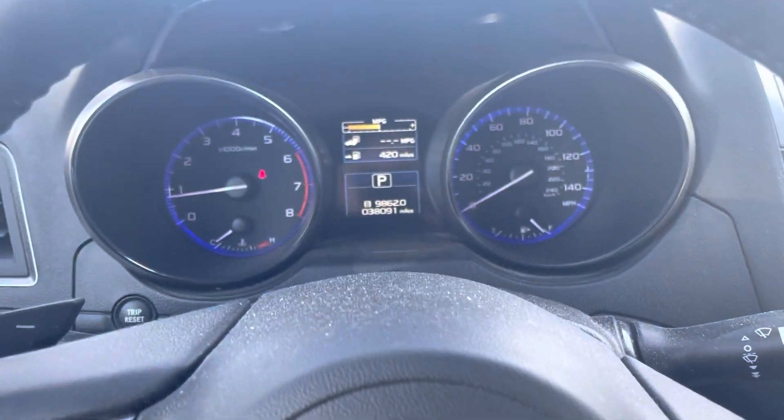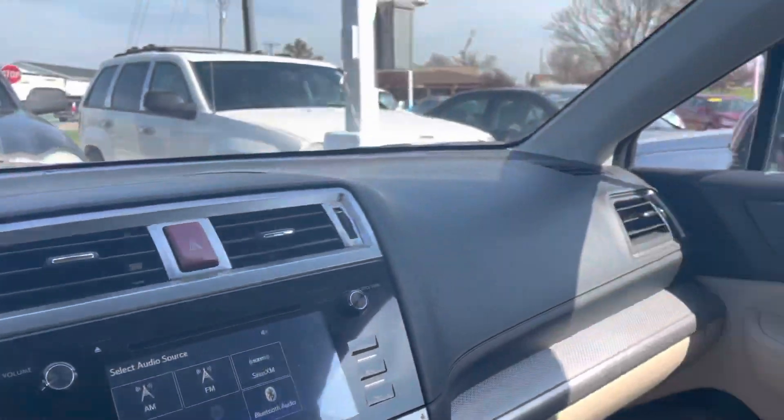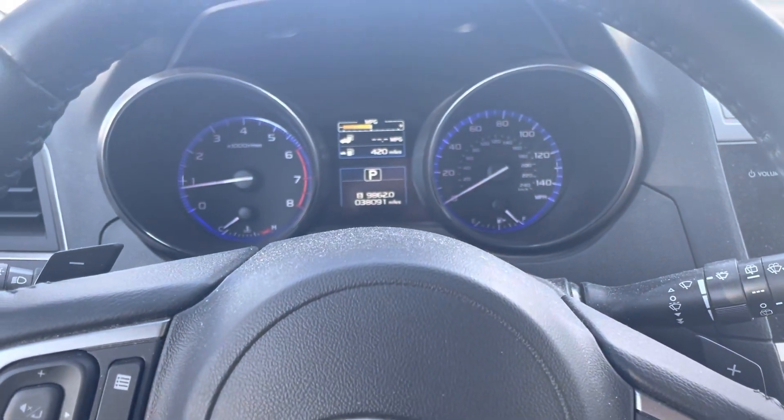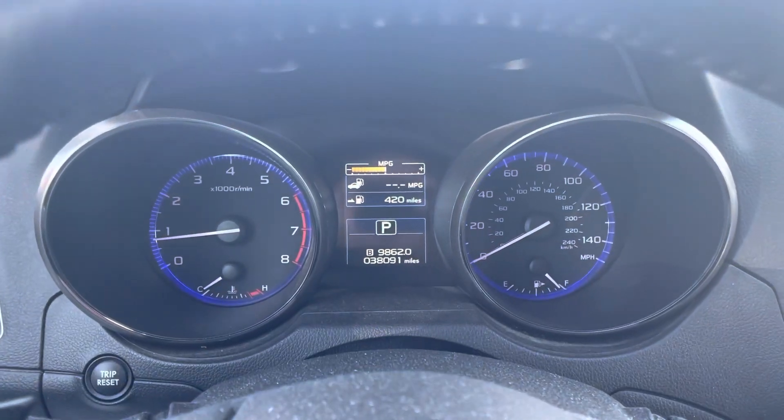I highly recommend you come check this out as soon as you can — this one will not be here long. These older Subarus like this do not last long at all. Let me know when you get this video, Jennifer. If you have any other questions, please let me know. I'll be happy to help. Thank you.